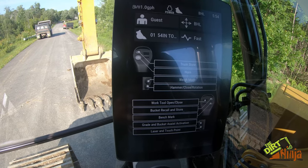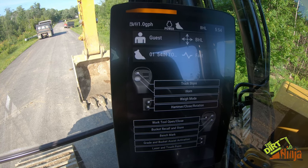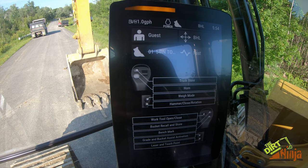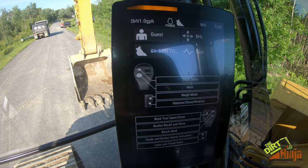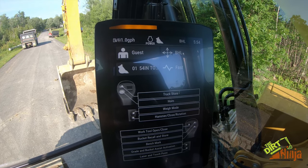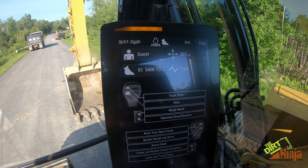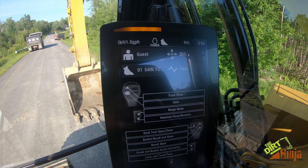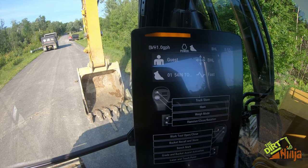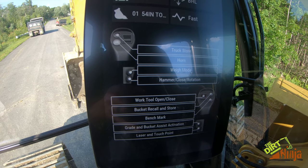If you press and hold the information button, it tells you everything about the current setup. The top left shows the operator — different operators can have different settings and a different passcode, so when they log into the machine all their settings are saved. Top right shows the control pattern, in this case backhoe loader. 'Fast' is your response rate on the controls. Bottom left shows the attachment, which is a 54-inch digging bucket.